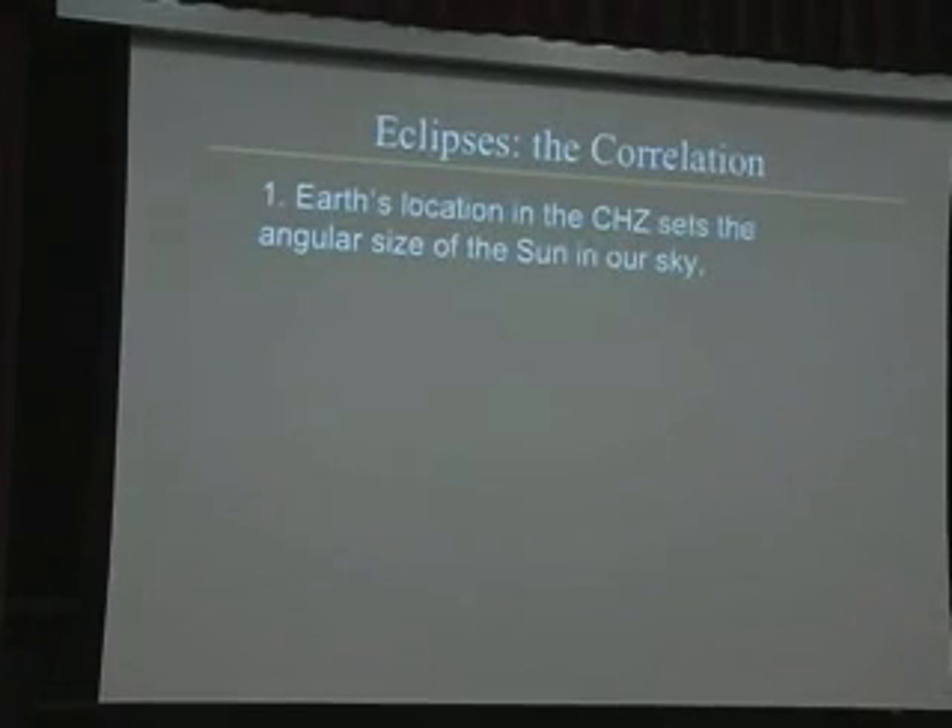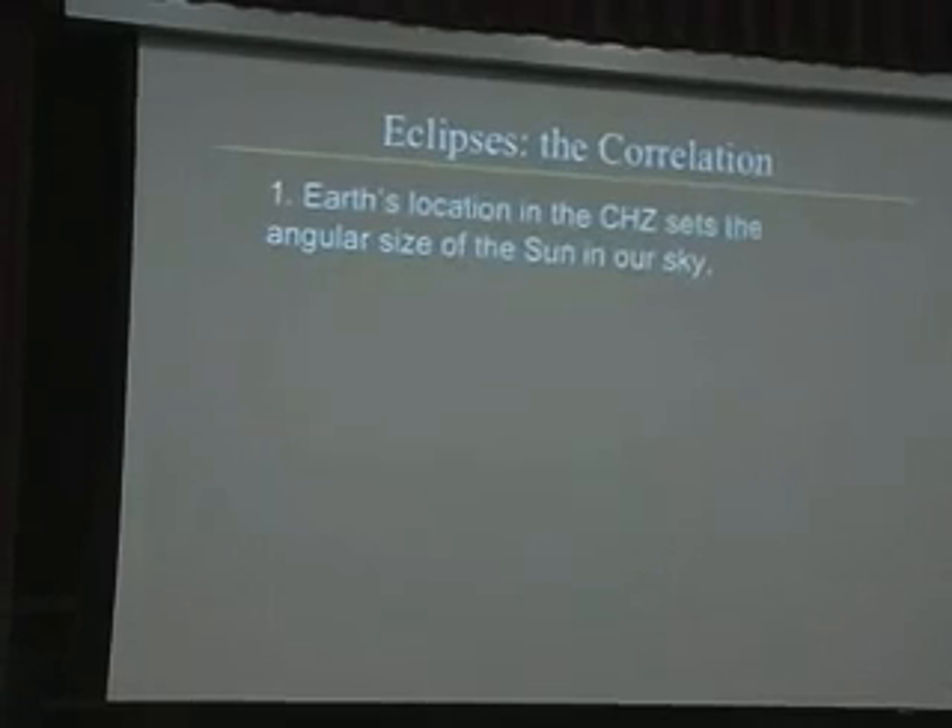Here's the connection between life on Earth and observability of eclipses. The Earth's location in the circumstellar habitable zone sets the angular size of the Sun in the sky. By the very fact that the Earth is a habitable planet we live on, that already constrains how big the Sun must look in our sky, because we have to be within the circumstellar habitable zone — a certain range of distances where you can maintain liquid water on the surface of a terrestrial planet. That establishes how big the Sun looks. Additionally, the presence of a large moon around the Earth stabilizes the tilt of its rotation axis and causes tides, making the Earth a more habitable planet. So a moon large enough and close enough to cover the Sun in the sky helps keep the climate stable.